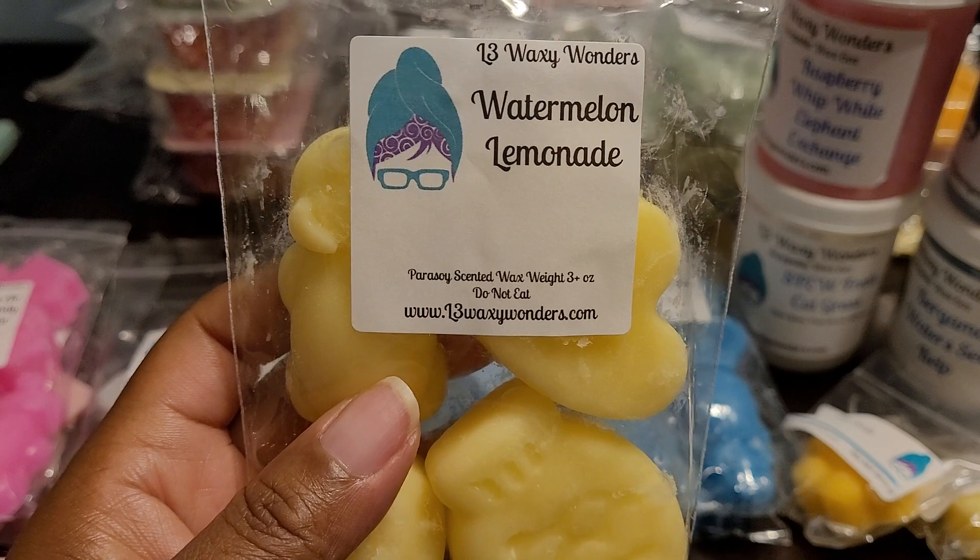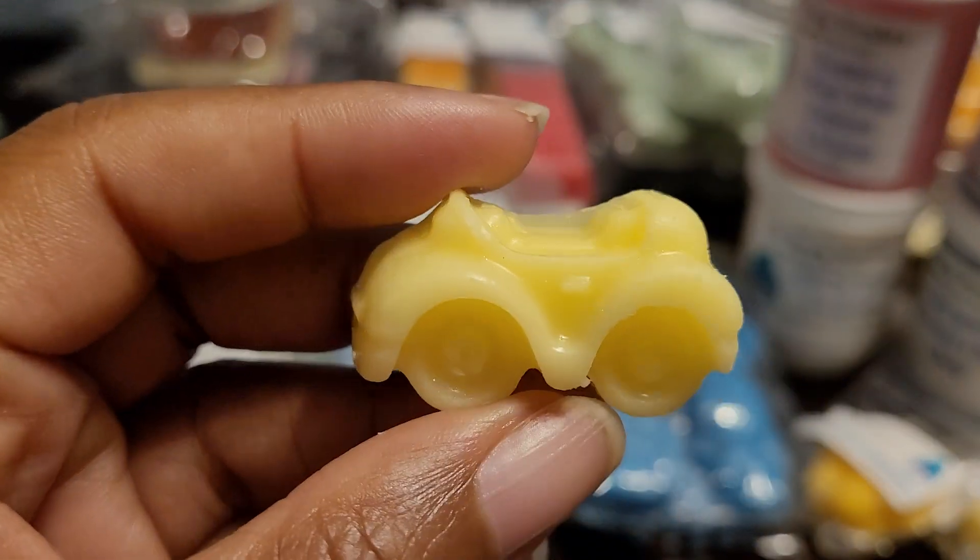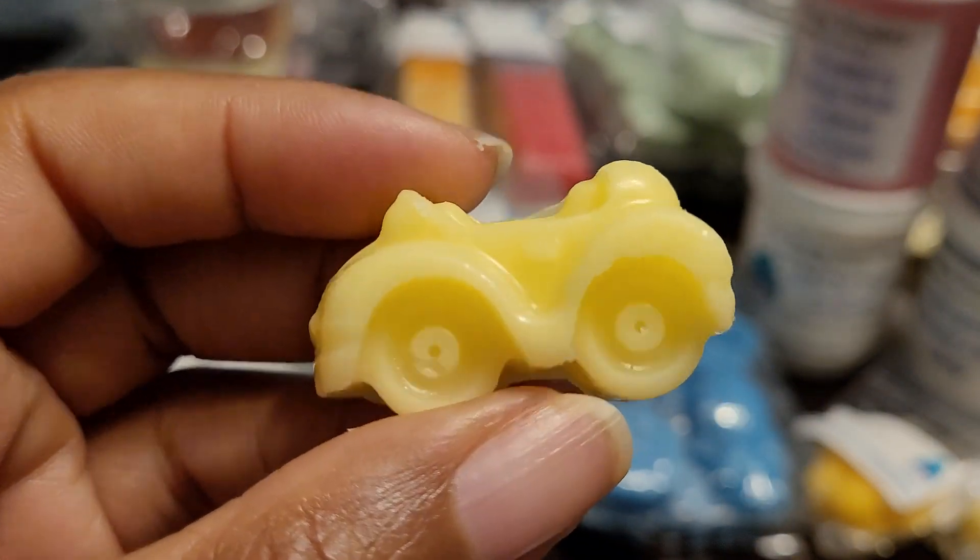And this one is Watermelon Lemonade. Oh, this is delicious — you definitely get that watermelon, you get that tartness of the lemonade, and the sweetness from the watermelon. Oh, it's like a watermelon lemonade drink. I like this one, and that is a tiny little car shape.